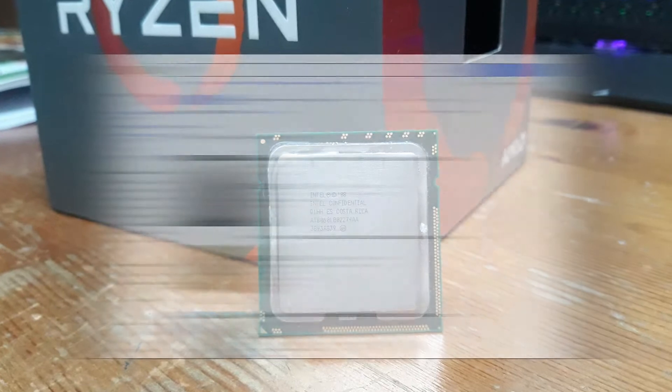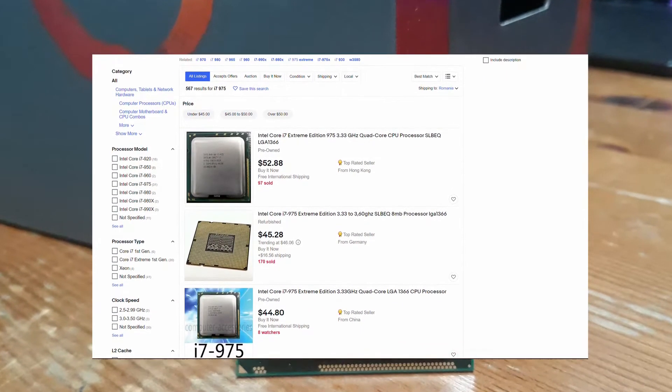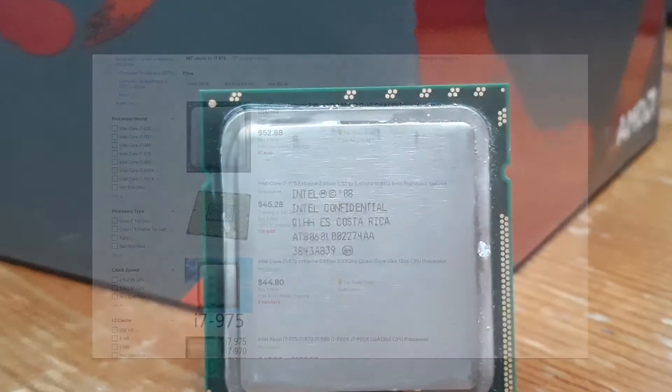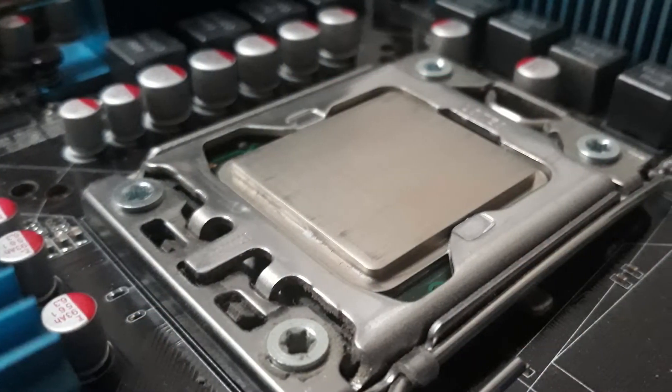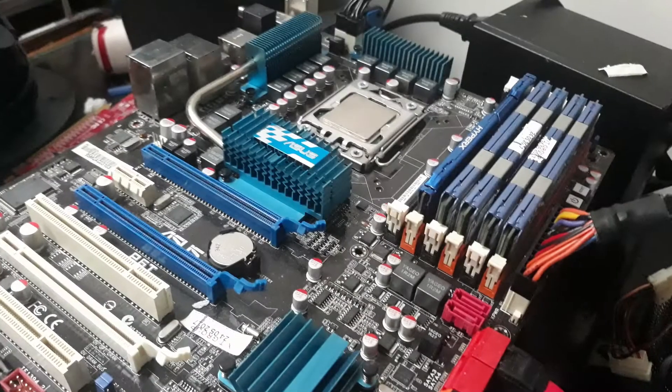Today it can be found for less than $50 on eBay, which is still a bit pricey. I got mine in a kit for $73, and that included a motherboard, a cooler, 8GB of RAM, and a GTX 275. That's a great deal, and it goes to show how much a CPU can depreciate in 12 years.